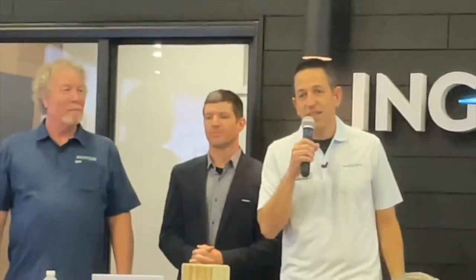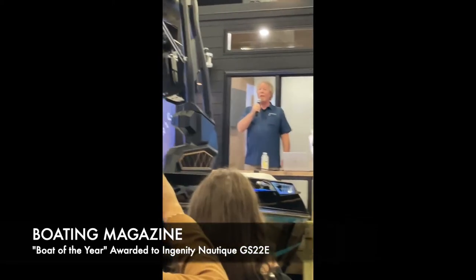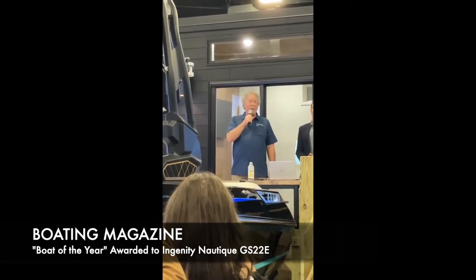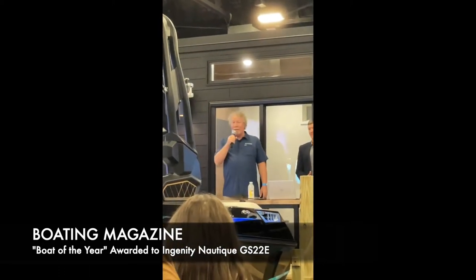We're here today with a couple of exciting announcements. Ingenity is all about 100% zero emissions drivetrains for the most demanding recreational boat use cases. Boating Magazine tests over 100 boats per year, and we select one boat that more than any other advances the art of recreational boating. This year, that boat is the Ingenity Nautique GS-22E.